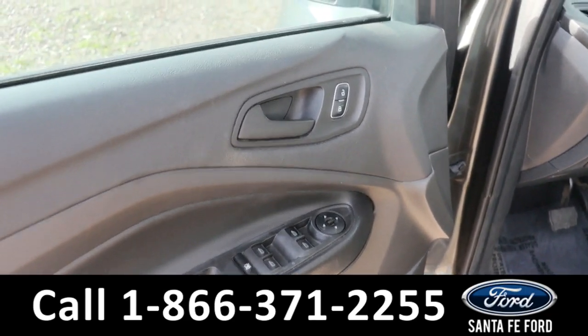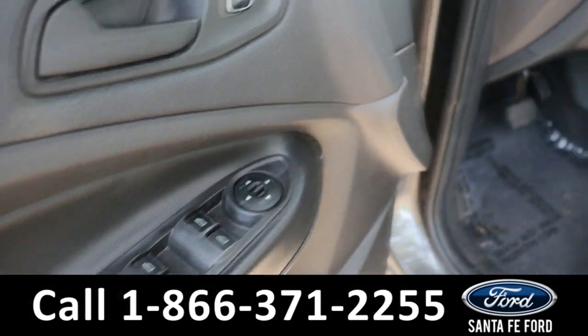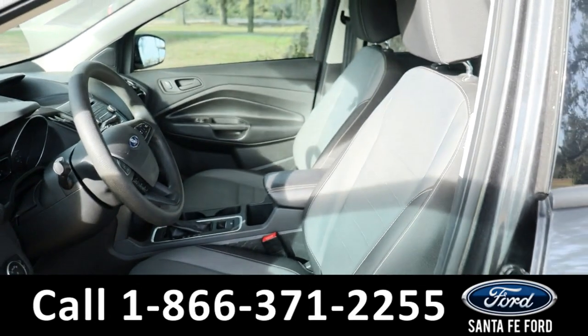Taking a look inside, we have powered locks, powered windows, powered mirrors, and a gray cloth interior.